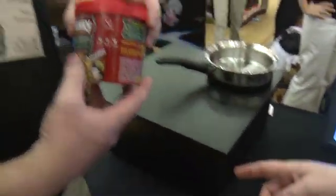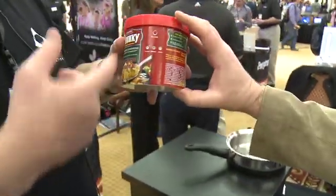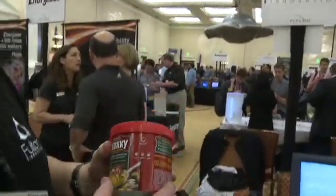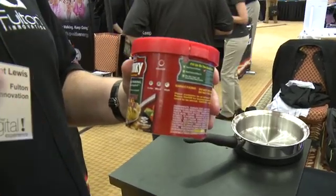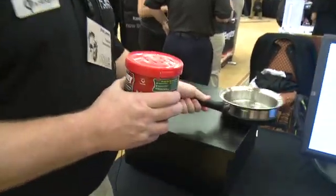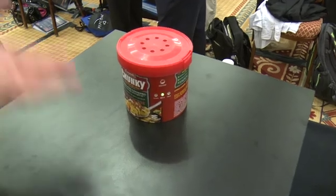Now talk to me about the soup technology — this is pretty clever. This is a Chunky Soup demo, same concept. We've put inductive coupling and intelligence into the packaging. What it allows you to do is select the power level. I want to heat this to low — maybe it's for one of my small children. I like soup hot, so I would pick a hot setting, and then you would set it on an enabled surface and bring the temperature up.